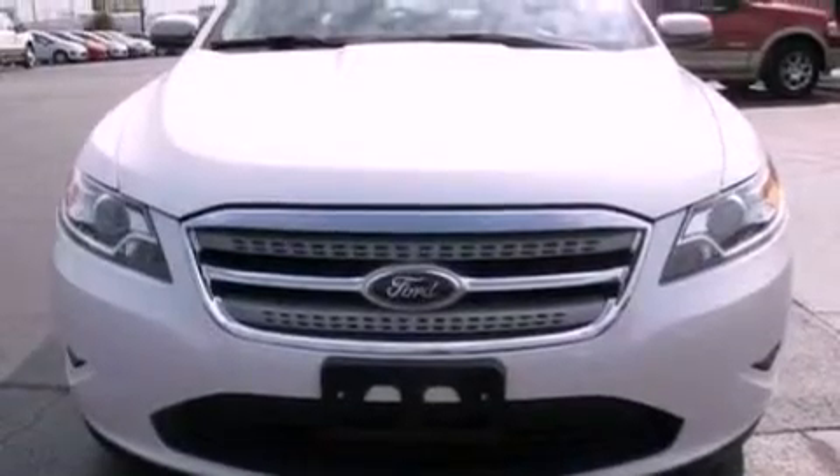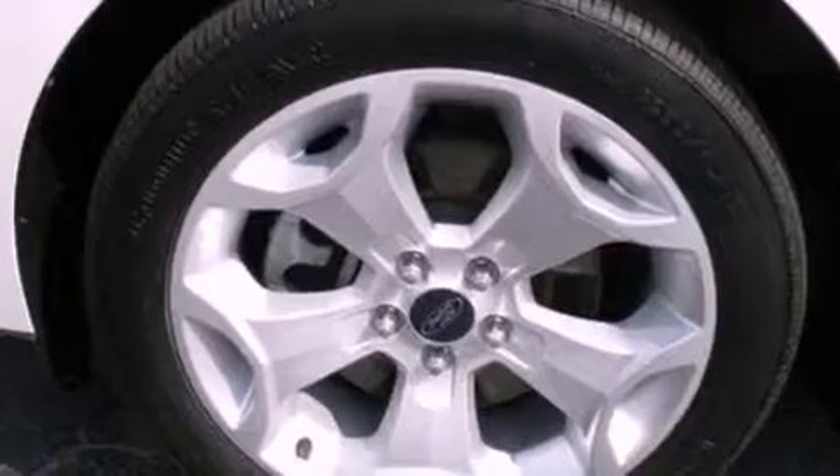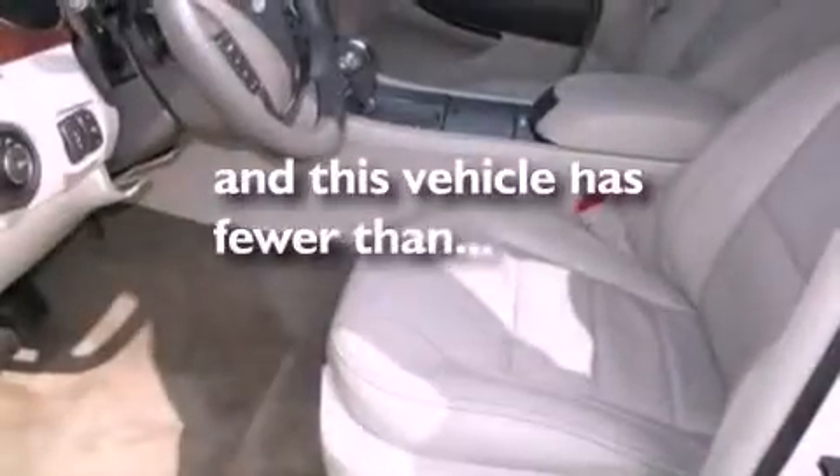Also included are steering wheel mounted gear shifting, a security system, dusk sensing headlights, front and rear reading lights, and this vehicle has less than 23,000 miles.